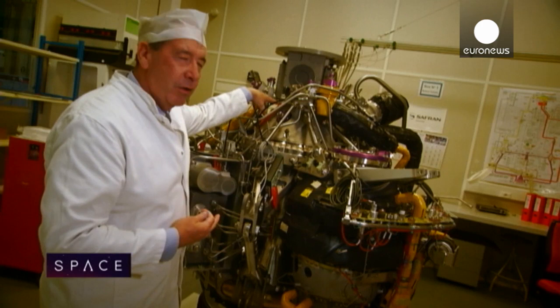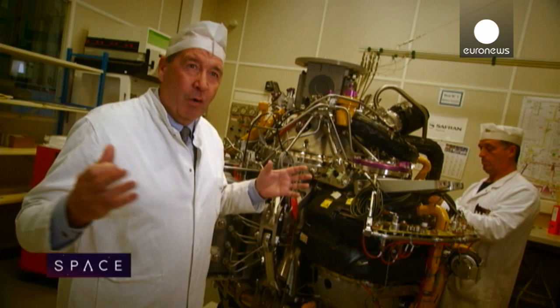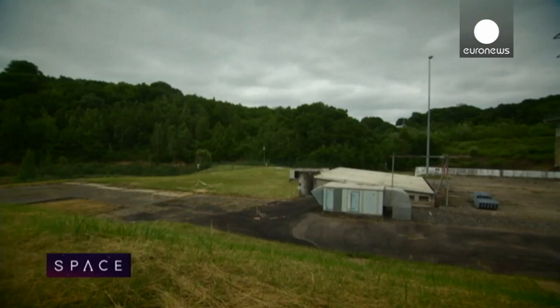At that moment, we start the turbopump here, which pumps the hydrogen into the combustion chamber of the Vulcan engine, which is the first engine to fire. Once we've checked it's working properly for about five seconds, then we light up the two solid fuel rocket boosters alongside. And then off you go — the rocket takes off.